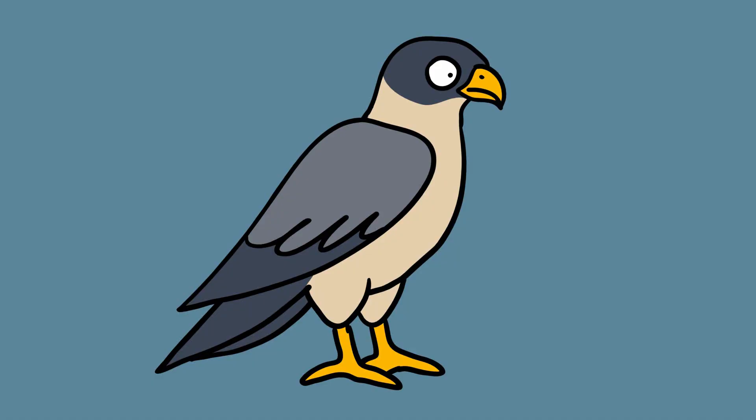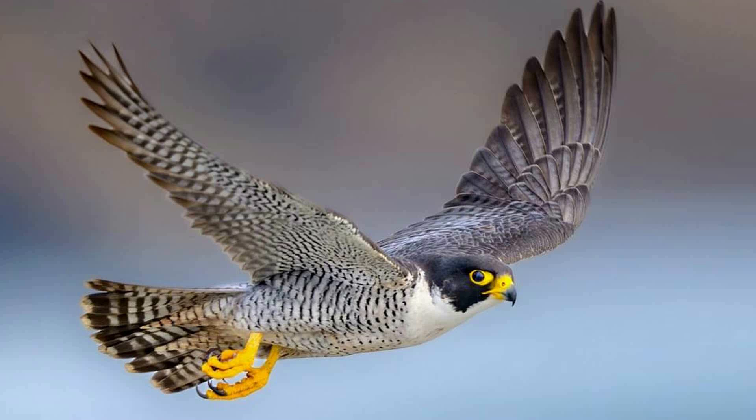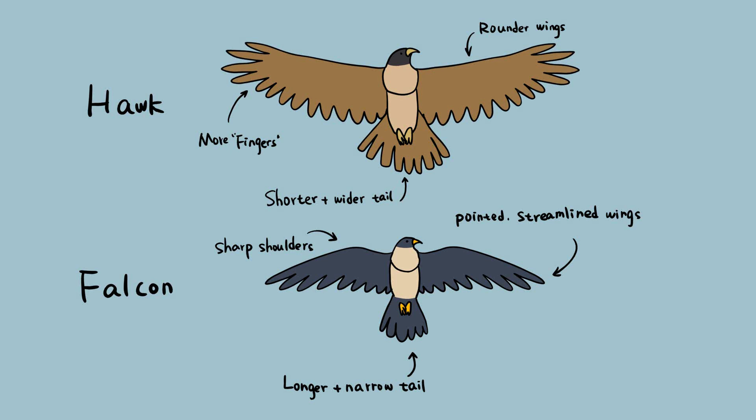A falcon is a bird of prey in the Falconidae family. There are almost 60 species of falcons, the most famous of which is probably the peregrine falcon, Falco peregrinus — the fastest animal in the world, at least in the air. Falcon wings are long and pointy, which helps distinguish falcons from hawks. Hawks have rounded wings and broad tails, while falcons have long pointed wings and narrow tails.